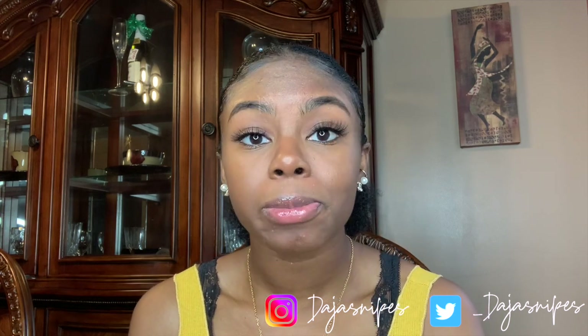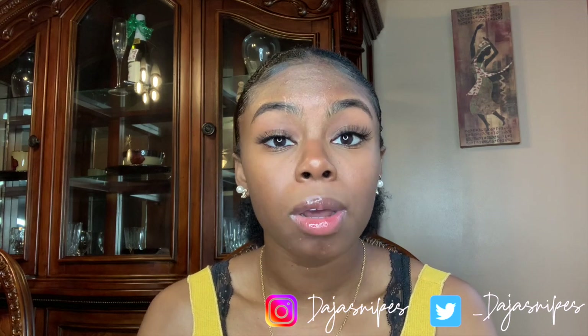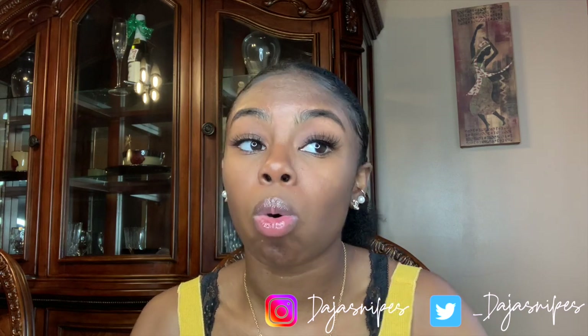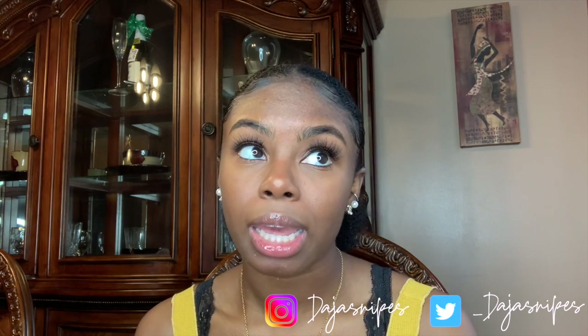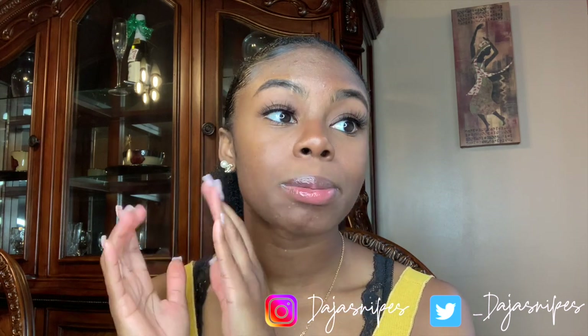Thank you so much for watching this video. I apologize for being gone for so long — I literally did not have the proper equipment to film videos. My laptop was a 2011 MacBook, so you know how slow that was. Senior year — I'll get into that in another video because that's a whole other topic. I will be moving into college in a week and three days — today is Tuesday, July 28th and I'll be moving in August 7th.